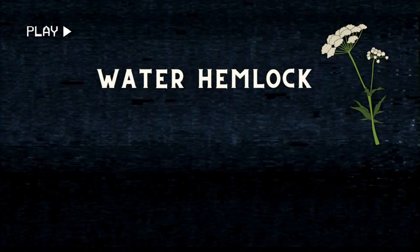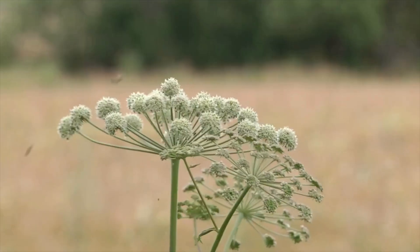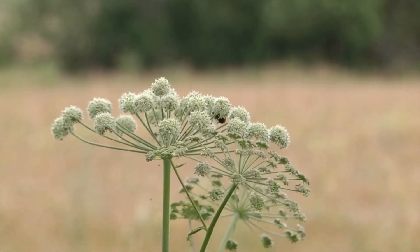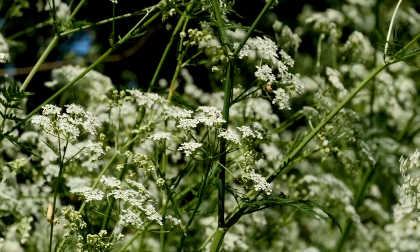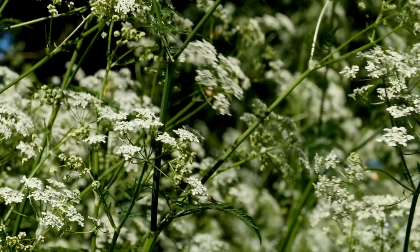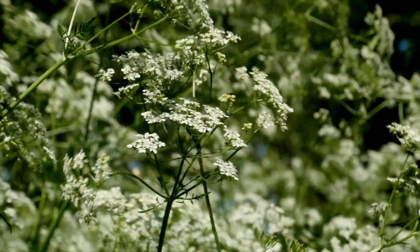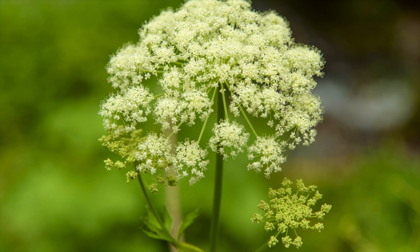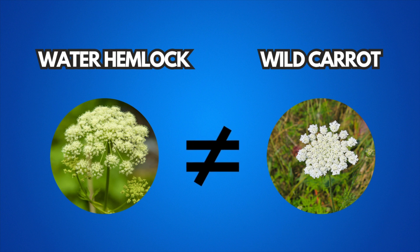Water Hemlock — America's deadliest plant. Along serene waterways and marshy fields across North America thrives water hemlock, a plant deceptively ordinary in appearance yet considered the continent's most poisonous botanical specimen. With its clusters of delicate white flowers, the plant closely resembles harmless wild carrots or parsnips, an appearance that often leads to deadly mistakes.